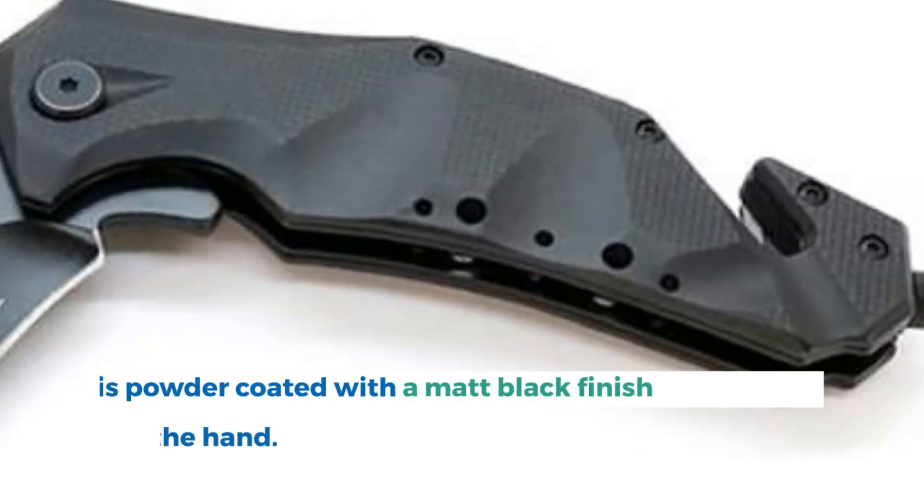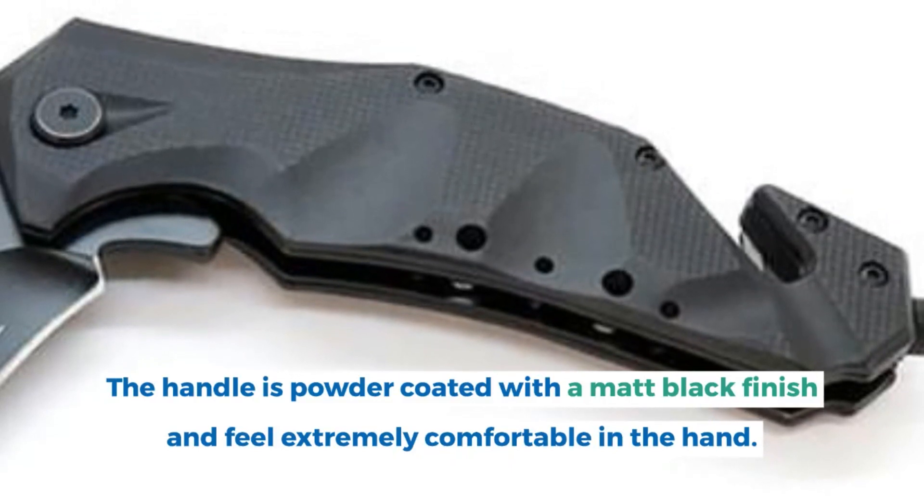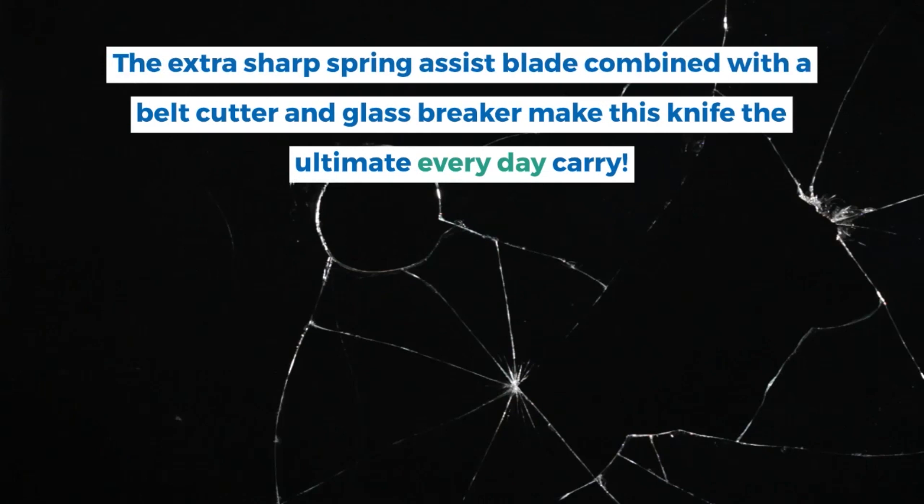The handle is powder-coated with a matte black finish and feels extremely comfortable in the hand. The extra-sharp spring-assist blade combined with a belt-cutter and glass-breaker make this knife the ultimate everyday carry.